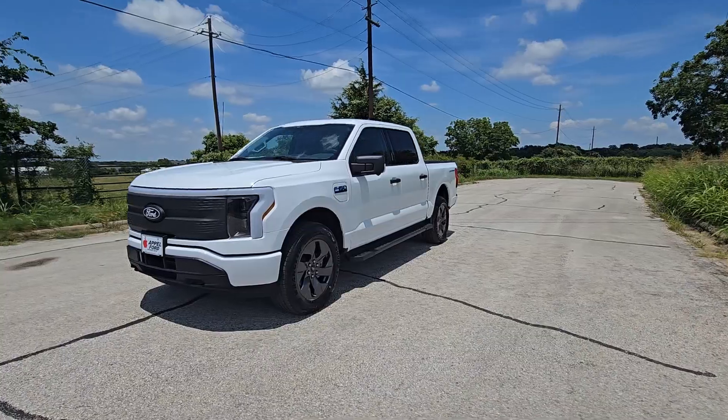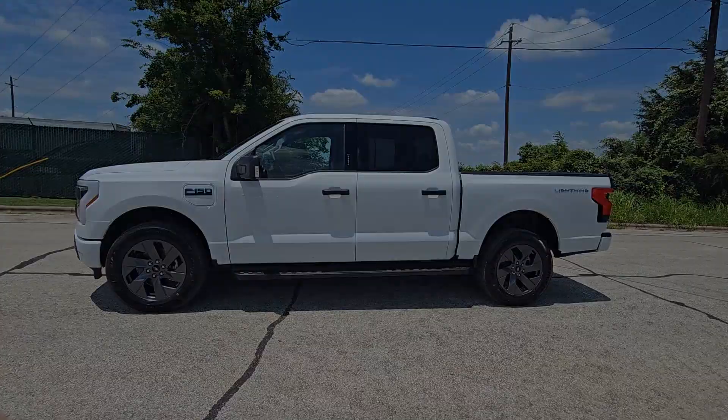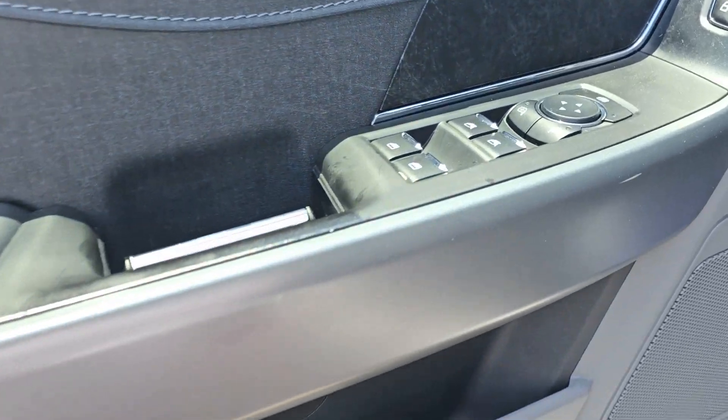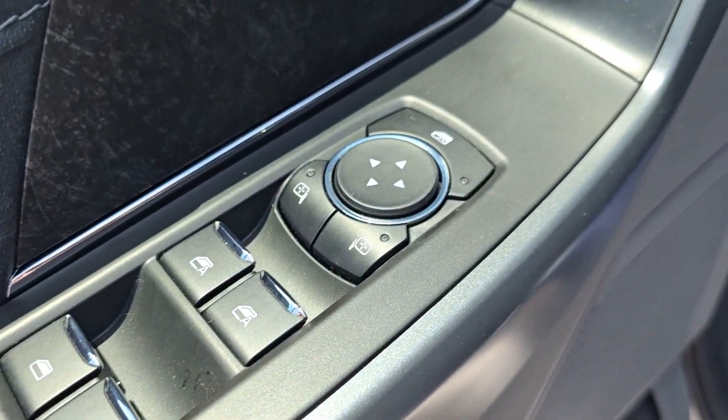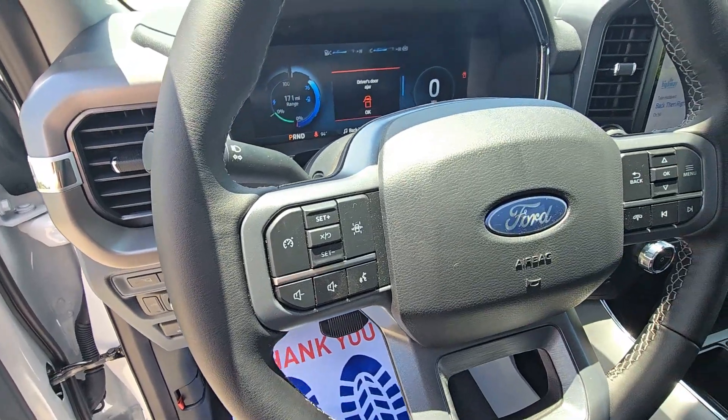The following are some of this vehicle's highlighted options: 360-degree view camera, pre-collision system, touchscreen infotainment system, intelligent auto-on-off high beams, all-wheel drive, heated driver's seat, navigation system, lane-keeping assist, satellite radio, and Wi-Fi hotspot.